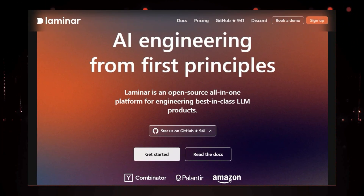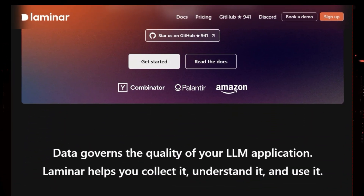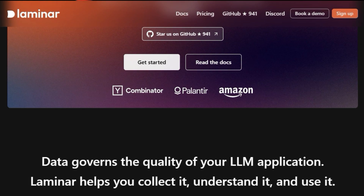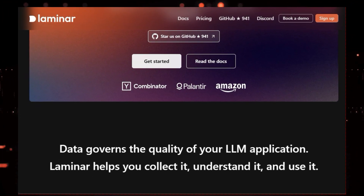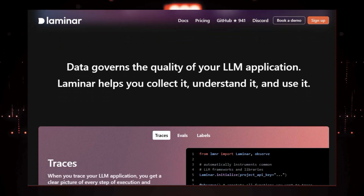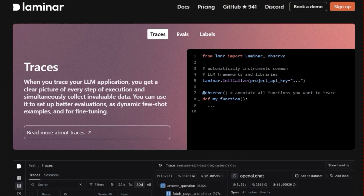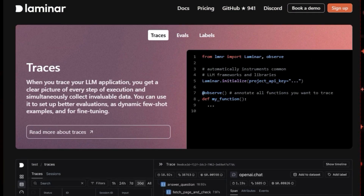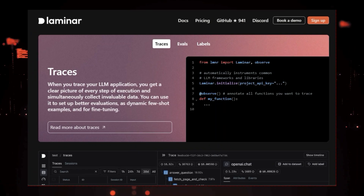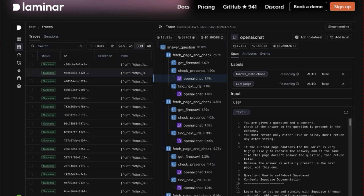What makes Laminar so special? It's all about data. Laminar helps you collect a ton of valuable data from your LLM application every time it runs — data that you can use to understand how your application is performing, identify areas for improvement, and even fine-tune your models. Imagine being able to see exactly how your LLM processes each step of a task, like a detective following a trail of clues. That's what Laminar's tracing feature does — it gives you a crystal-clear picture of every stage of execution, allowing you to pinpoint bottlenecks and optimize performance.